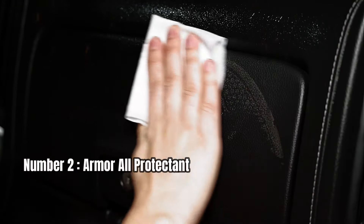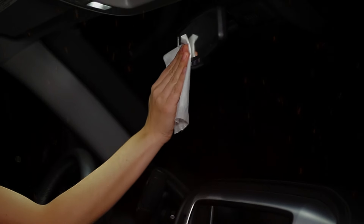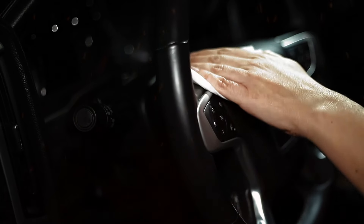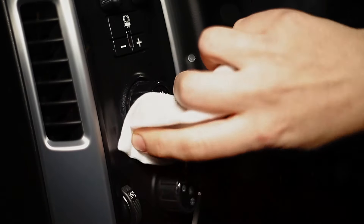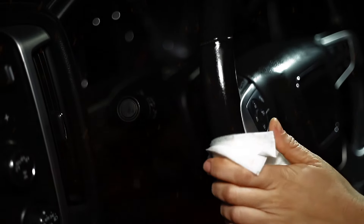Number 2: Armor All Protectant. Let's start by talking about what's included in this multi-pack. You get three 30-pack canisters of Armor All Wipes: Protectant Wipes, Glass Wipes, and Cleaning Wipes. Each type of wipe is designed for specific purposes, allowing you to clean both interior and exterior surfaces with ease.